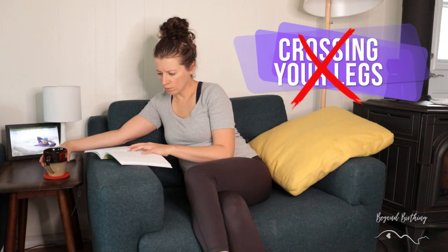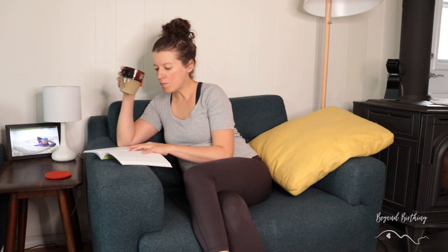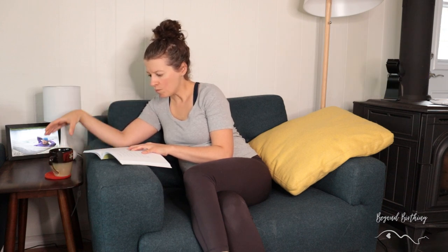The first habit you should avoid when dealing with hip pain during pregnancy is crossing your legs. Crossing the legs when sitting is something a lot of people do, myself included. But when you are pregnant, there is this relaxin hormone in your body that loosens up every little ligament and muscle in order to allow your baby to grow. That means everything is a bit more loosey-goosey in pregnancy, and you're more at risk of having your joints out of alignment if you're not paying attention to proper posture.